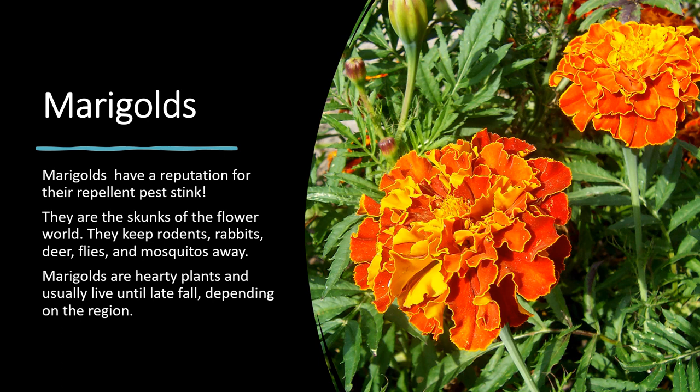Marigolds have quite the reputation — they're known as the skunks of the plant world. They help keep away rodents, rabbits, deer, flies, and mosquitoes, and they can be very hardy, growing quite large depending on the species. They usually live until the fall depending on the region. The other nice thing about them is they attract bees and even praying mantis, and praying mantis are a great pest repellent as well.